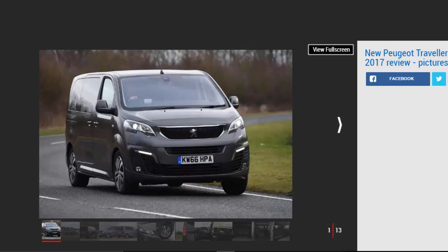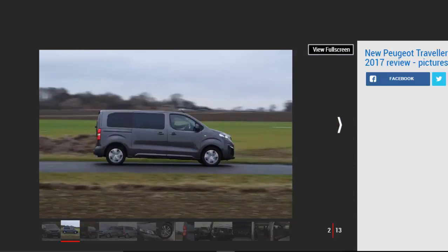The Peugeot Traveler is a world away from its predecessor, the rough and agricultural Expert Tepee. While the newcomer is still unmistakably a van, it's to Peugeot's credit that it feels a world away from its commercial vehicle predecessor on the road as well as when you're sat inside.